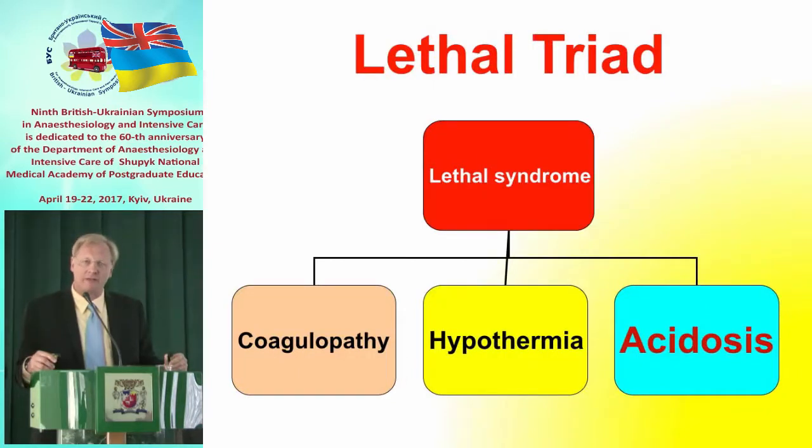Let's move on to the lethal triad — the triad of coagulopathy, hypothermia, and acidosis. We are going to continue with just one slide on the pathophysiology of the polytraumatized patient.